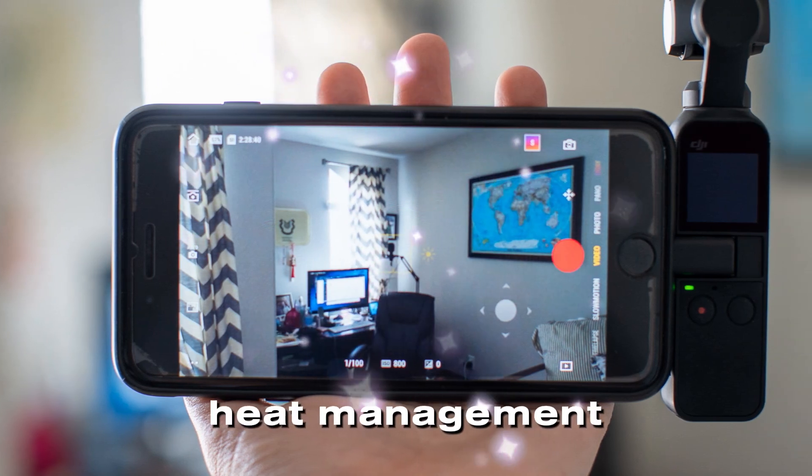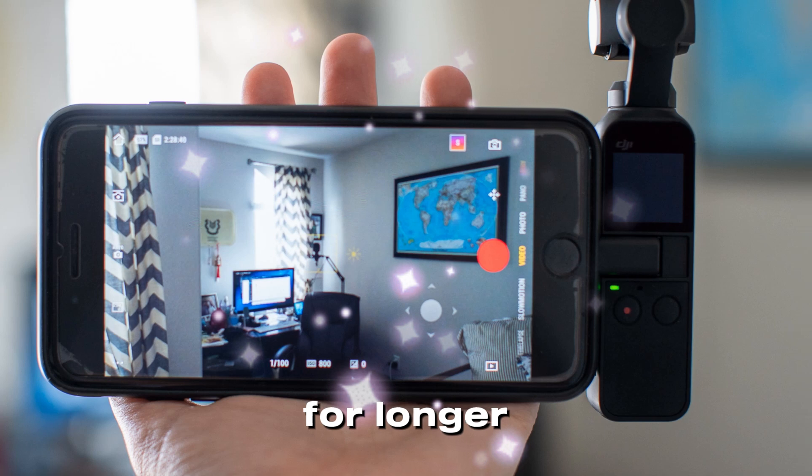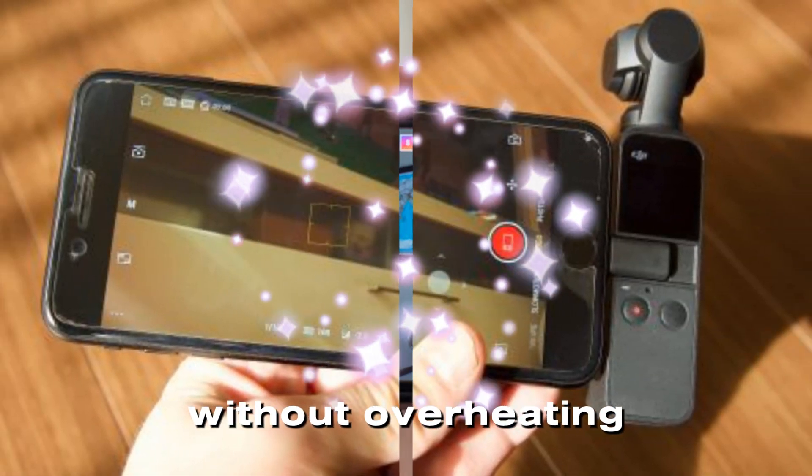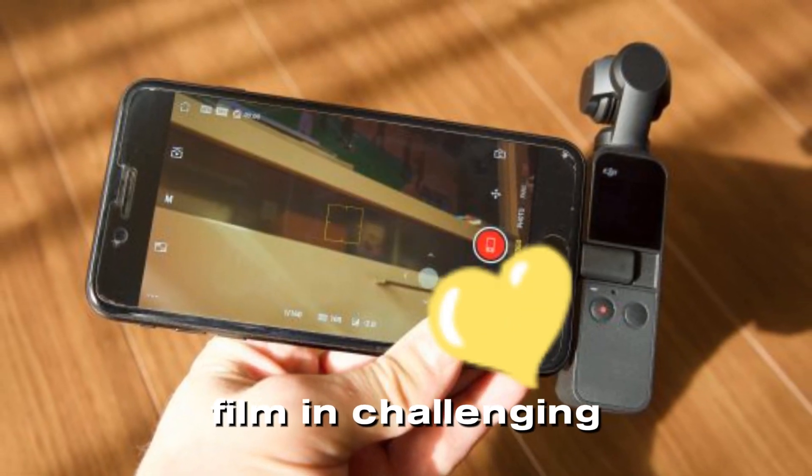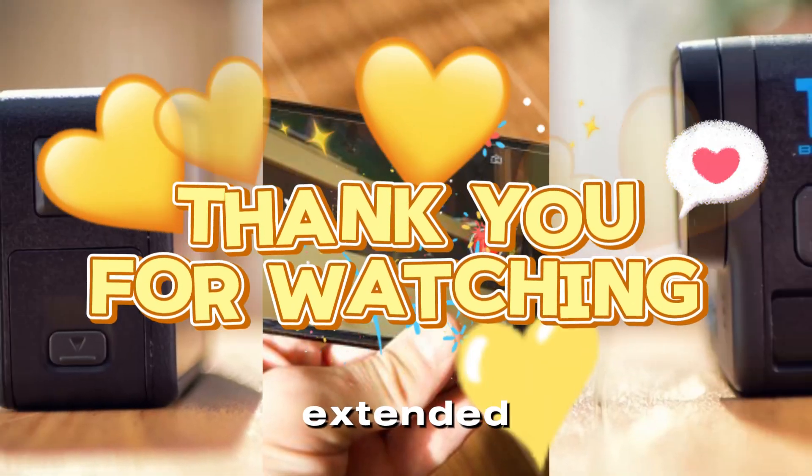Enhanced heat management is another anticipated upgrade, allowing for longer recording sessions without overheating. This makes the Pocket 4 an excellent choice for creators who often film in challenging environments or during extended projects.